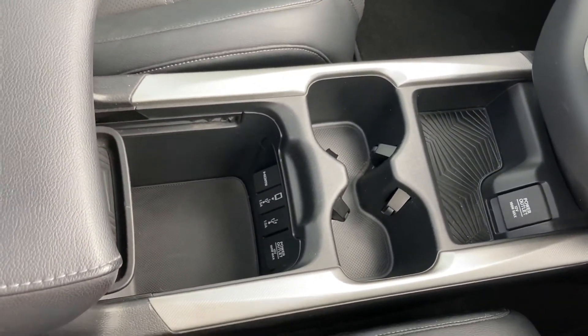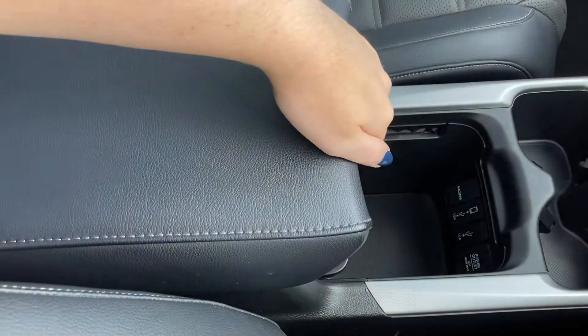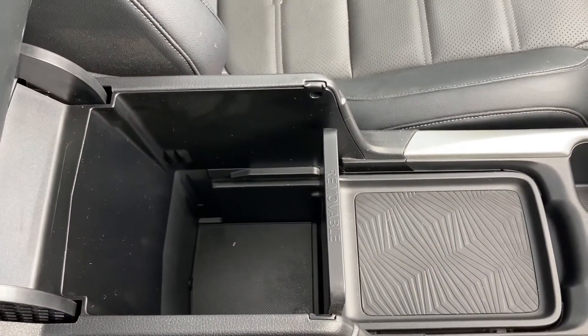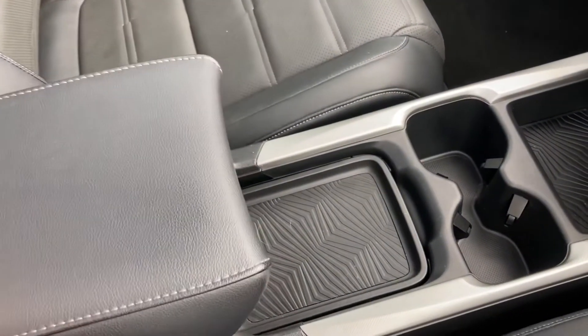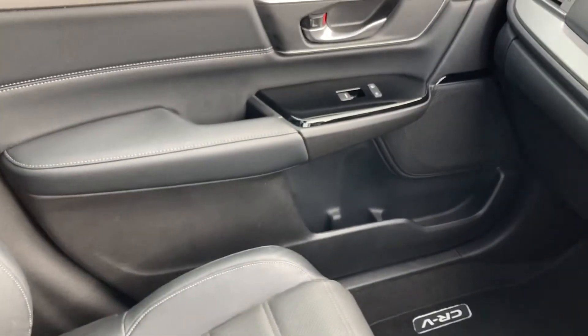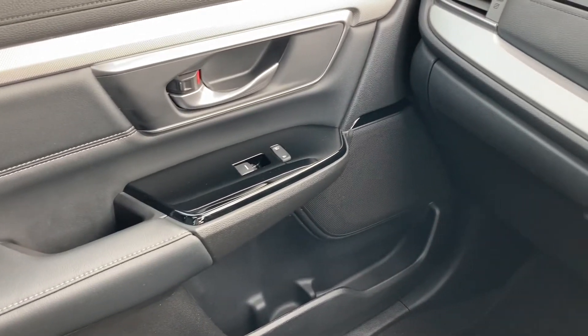You do have two integrated cup holders just underneath, and if we go ahead and lift up your central armrest you do have various power outlets inside with plenty of storage space for any personal belongings. And there is more than enough space throughout the entire vehicle including your front passenger side, where on the left you can see your electronic window control along with your central locking system.